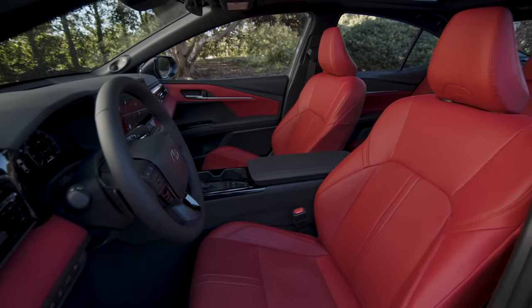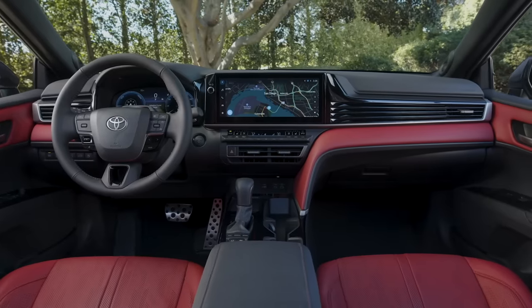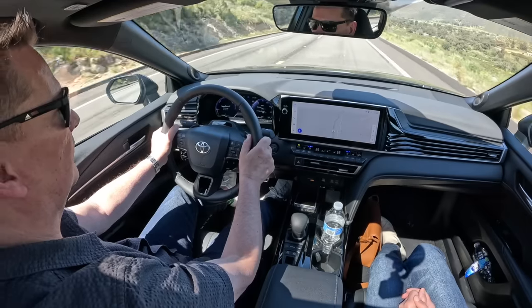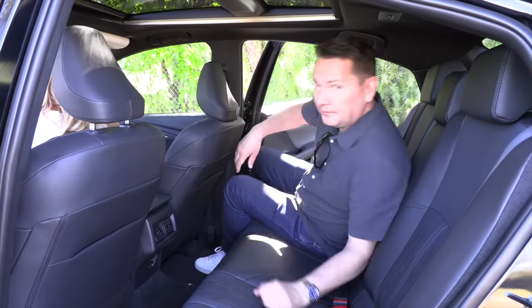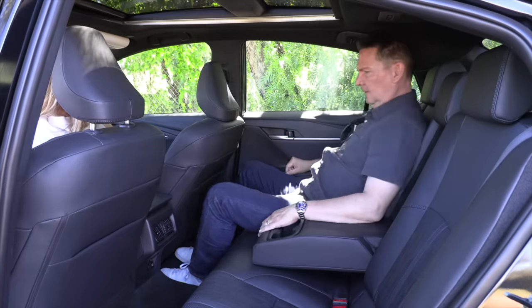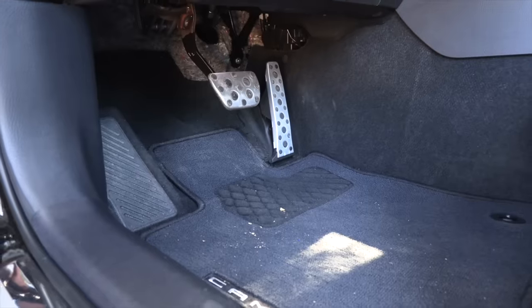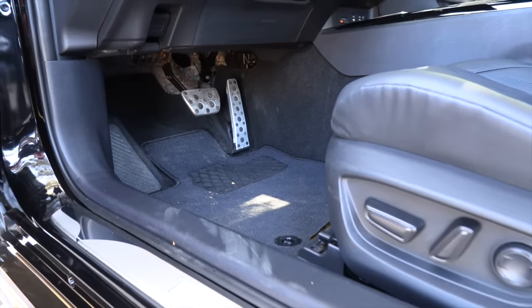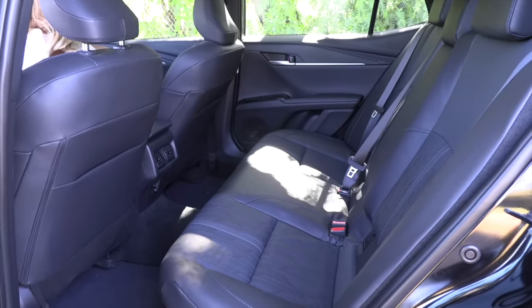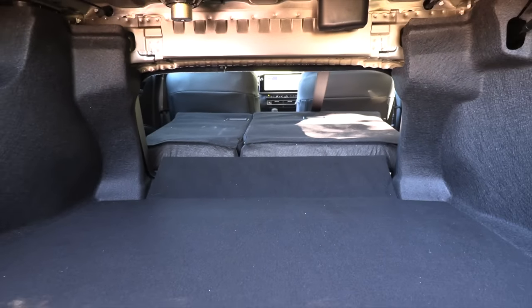Available features include a 10-inch head-up display, panoramic view monitor, nine-speaker JBL sound system, eight-way power passenger seat, ventilated front seats, driver's seat memory, a moonroof, and a first for Camry — a panoramic sunroof with shade. The rear seat offers good legroom, and headroom is fine if you slouch. Comparing to the Honda Accord: the Camry gets 42.1 inches of front-row legroom, similar to the Accord; second-row legroom at 38 inches falls short by 2.8 inches; and trunk space is 15.1 cubic feet, slightly less than the Accord.